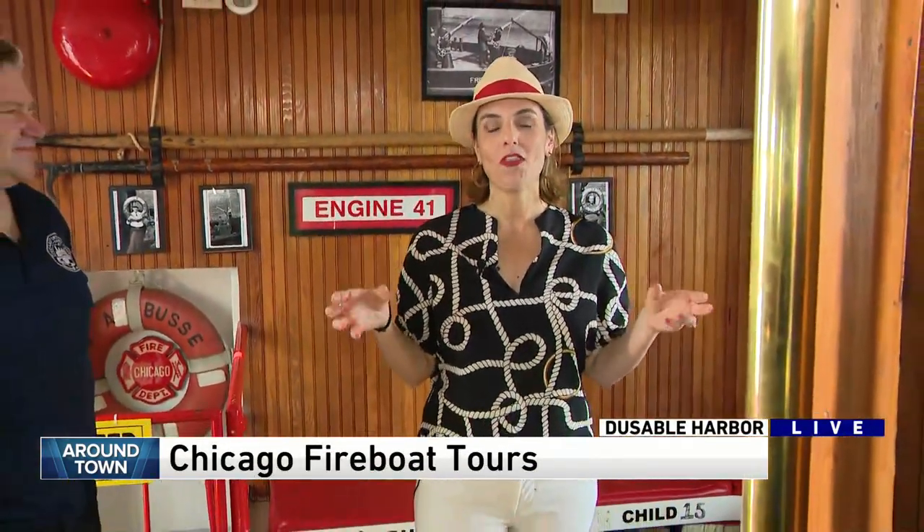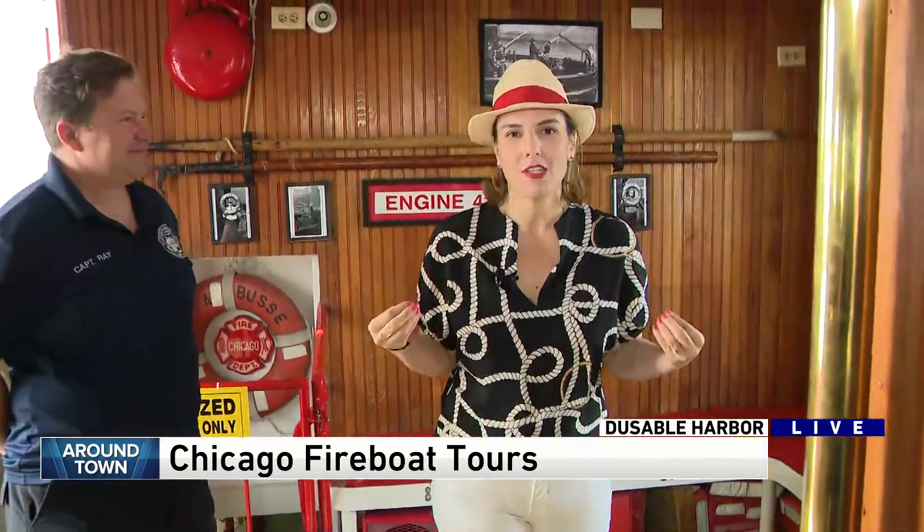Hey Anna. You know I've taken so many of these boat tours and learned so much about Chicago and its history, but seldom do I take a boat tour where the boat itself has plenty of history. This one is an old fireboat.